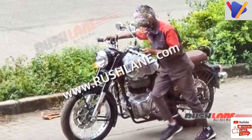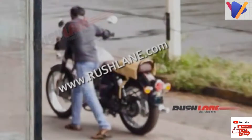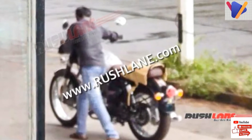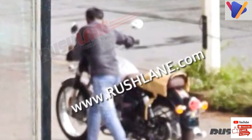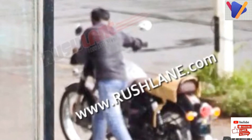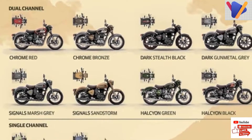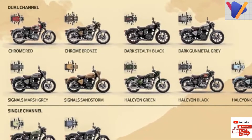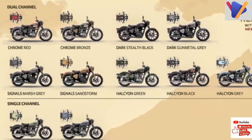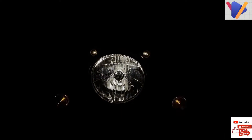Powering the Next Gen Classic 350 will be the new 350cc air-oil-cooled motor that first debuted with the Meteor 350. It is capable of generating 20.2 bhp of max power and 27 Nm of peak torque, mated to a five-speed gearbox. Compared to the current model, power output has increased by 1.1 bhp; however, torque output is down by 1 Nm.